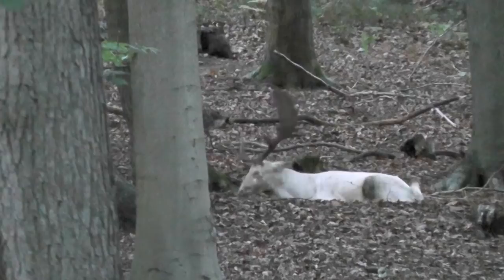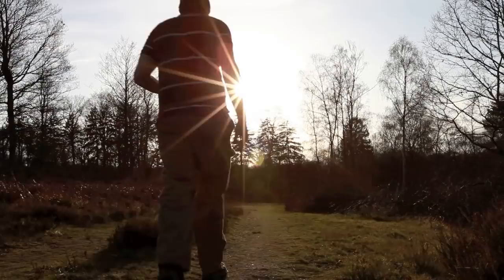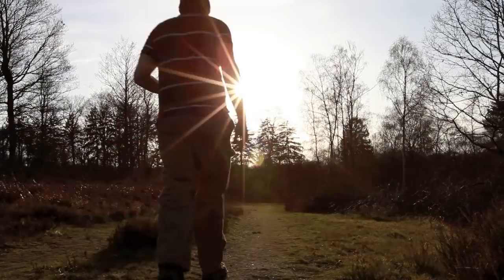It may take time to find and observe wildlife, but don't let that put you off. The more you get out and about, the more you will familiarise yourself with your local patch and the wildlife in it.